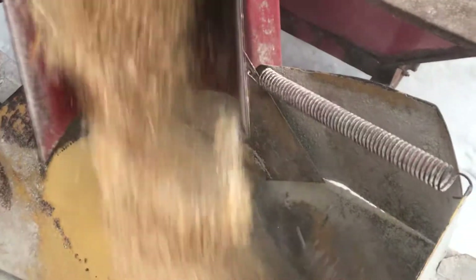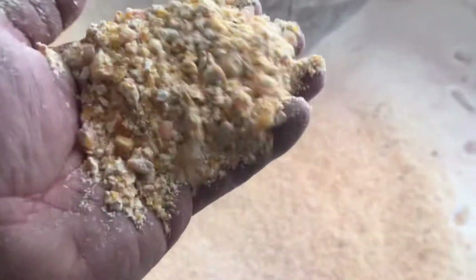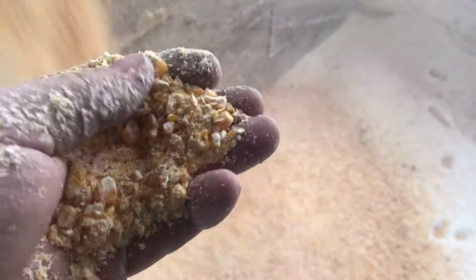Oh, this is a pretty product. We've got a few old kernels in there, but for the most part, it comes out like cracked corn. But there's a couple there.